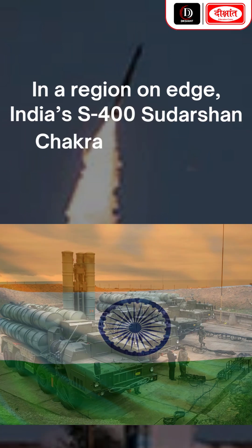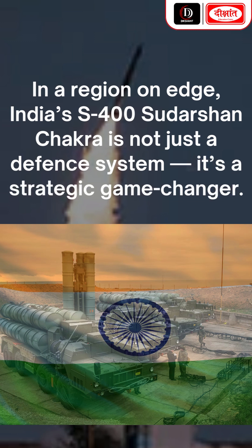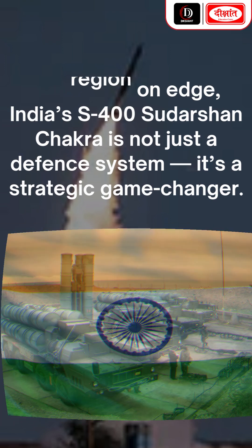In a region on edge, India's S-400 Sudarshan Chakra is not just a defense system — it's a strategic game-changer.